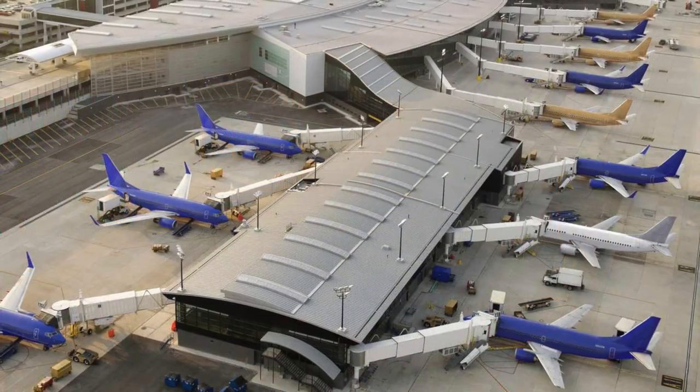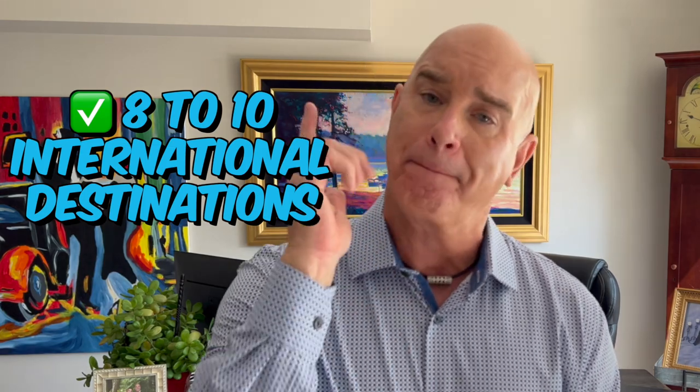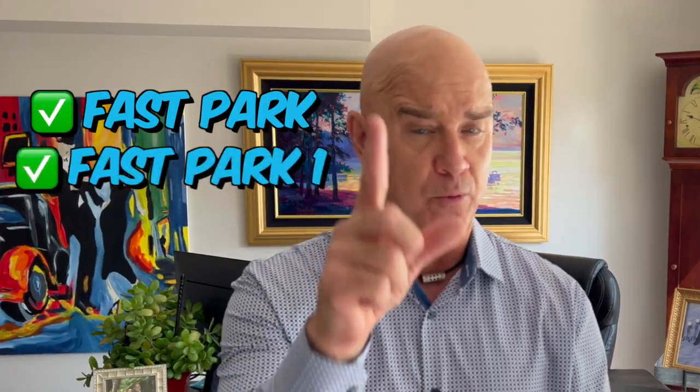BWI Thurgood Marshall Airport is only 9 miles outside of Charm City and 23 miles from DC — super easy access from downtown Baltimore and the surrounding greater Baltimore area. There are only 8 to 10 international destinations serviced by non-stop flights, but BWI makes up for it in affordability. Flights from BWI are often cheaper than Washington DC's Reagan or Dulles airports. With budget-friendly Southwest Airlines operating the largest number of flights, BWI is conveniently located and affordable. They have daily parking, extended parking such as Fast Park 1 and Fast Park 2, plus taxis, ride shares, and shuttle services.